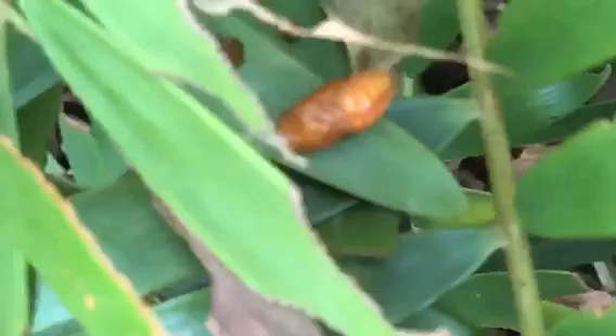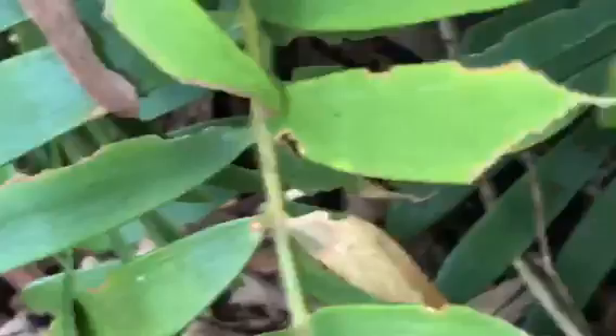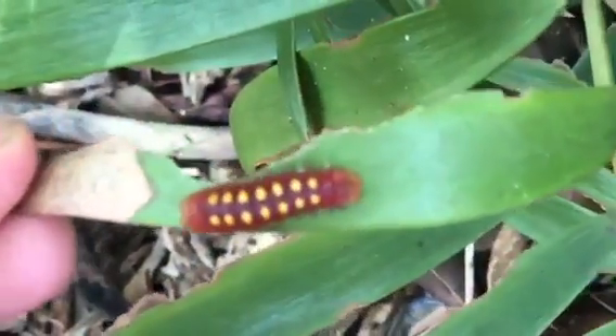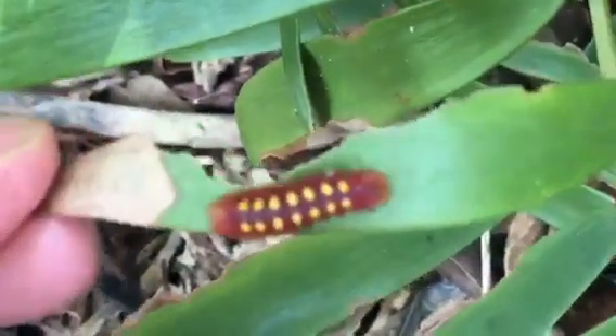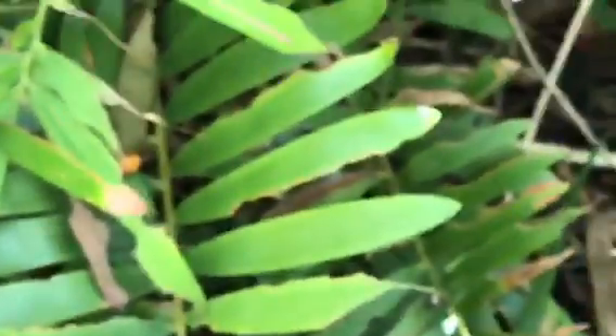Ready to pop! And then over here we have a little baby one. The Atala butterflies, ladies and gentlemen, at the Miramar community garden — where we have brought the butterflies back to the neighborhood. Enjoy!